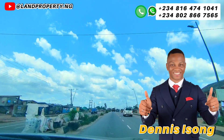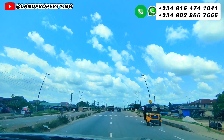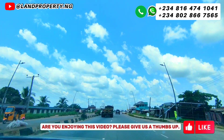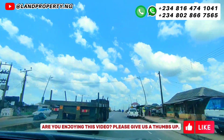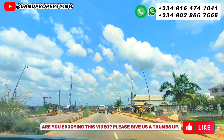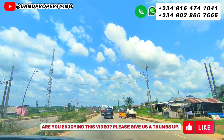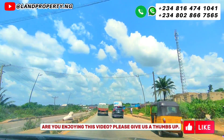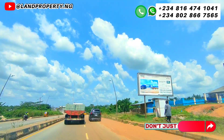My name is Dennis Esom. I help Nigerians in Nigeria and non-Nigerians who want to invest in Lagos real estate. So if you're looking at buying or owning a property right here in Lagos, Nigeria, then you need to watch this video to the end as I drive you and show you where this particular land for sale in Ekpe is.